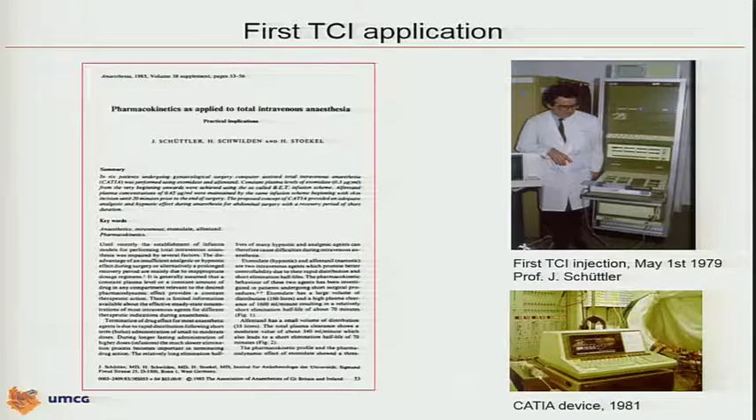This is Professor Schuttler, a little bit younger and less gray at that time, in 1979, standing in front of his computer. They built a device named the CATIA device in 1981, and did a lot of studies in the 1980s with this device. It was in fact the first prototype of a TCI pump. Based on the work from Helmut Schwilden, they applied what is called the BET scheme.